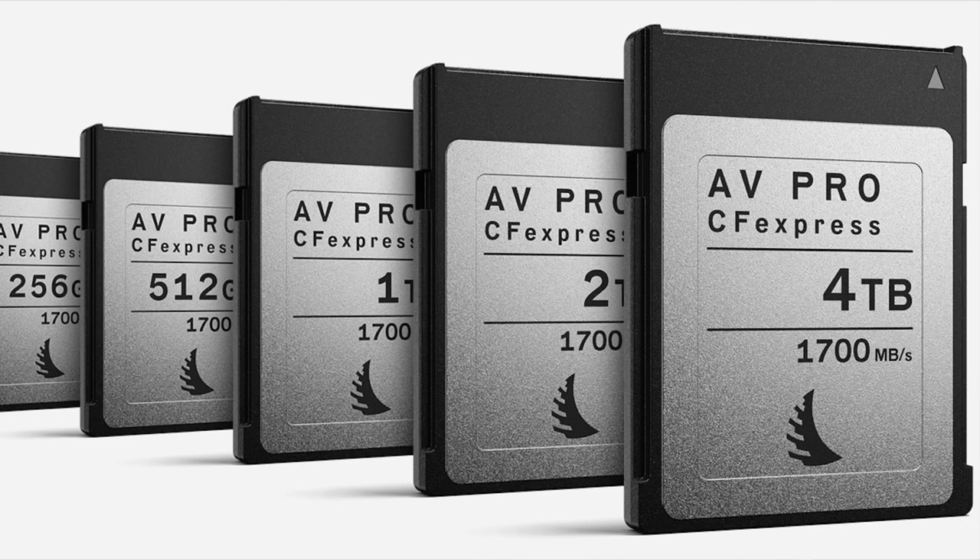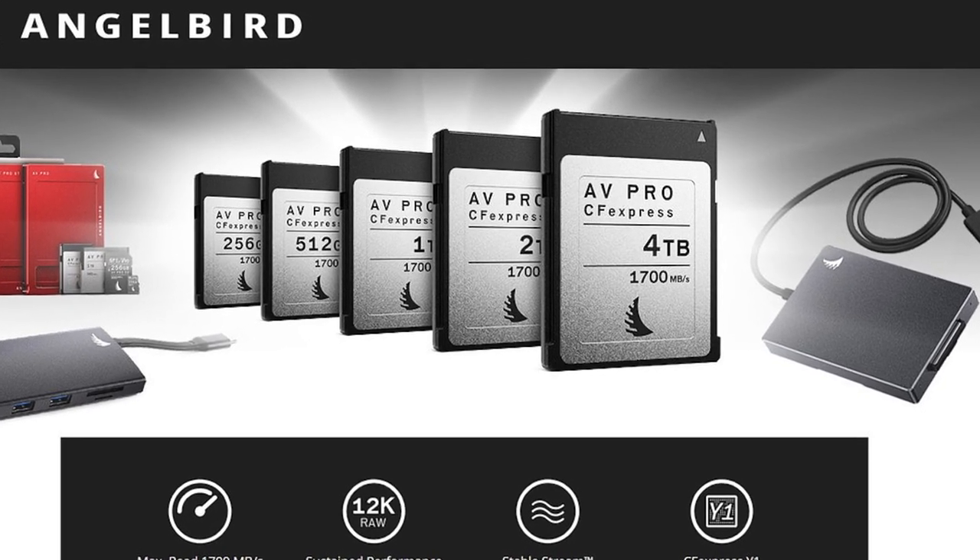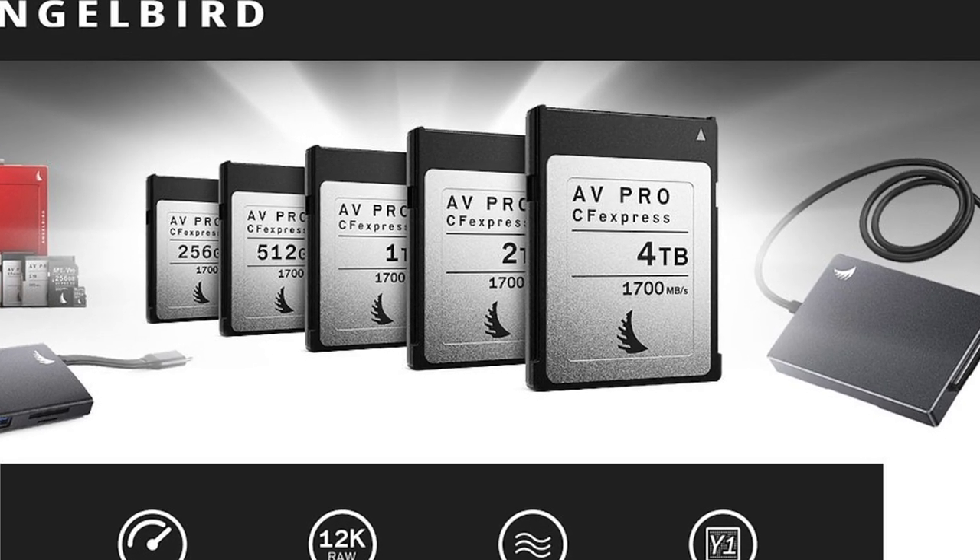Based on photos found on B&H around this time last year, we know that Angelbird has their sights on a 4 terabyte CFexpress card. The company can't comment on what they're working on, but they wouldn't have put out that image if they weren't working on it. So when 4 terabyte CFexpress cards are available, the Nikon Z9 will be capable of a staggering 8 terabytes of internal storage.